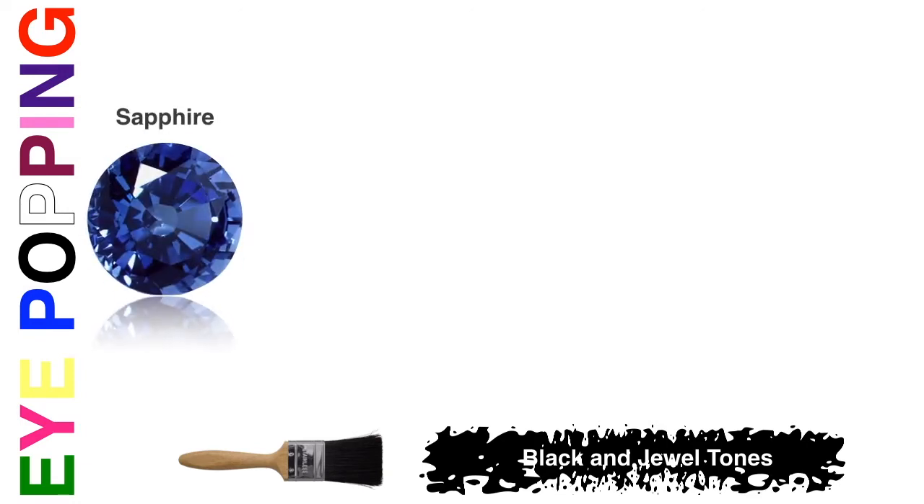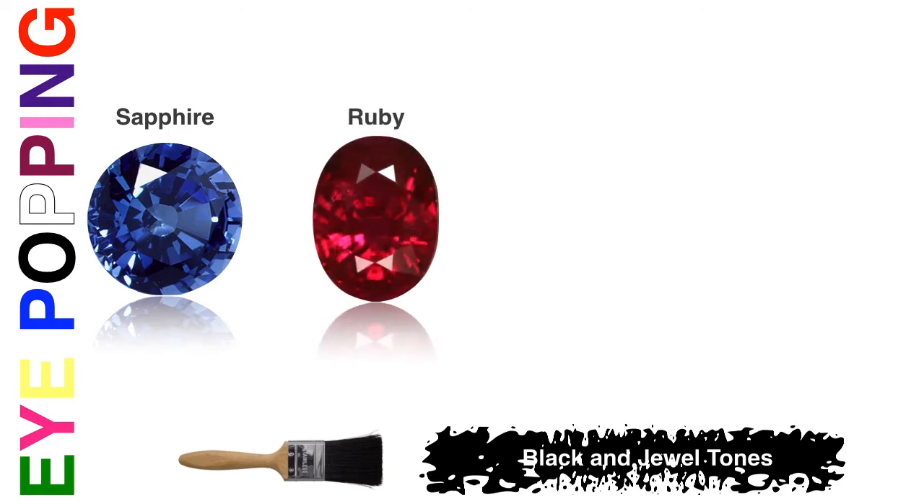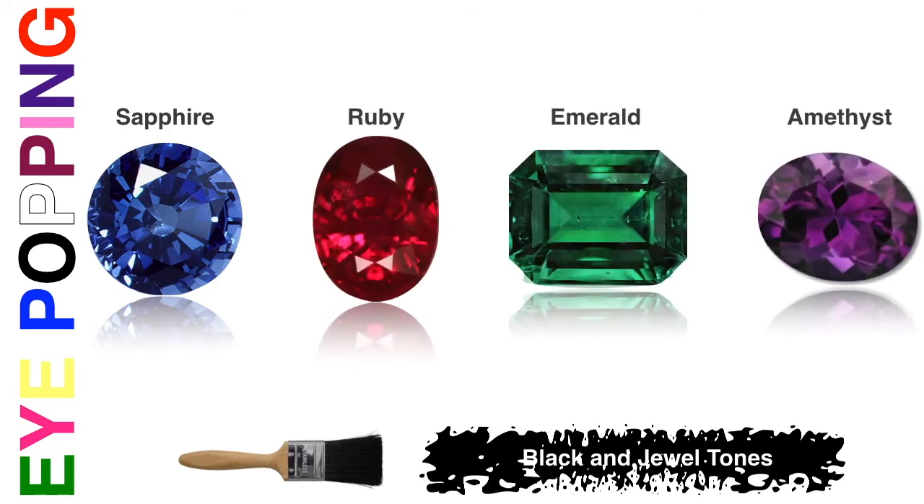The very first color combination is black. We usually have a lot of black in our wardrobe, and beyond the obvious black shoes, we want to create eye-popping combinations. For black, think jewel tones — think of actual jewels: sapphire, ruby, emerald, amethyst. Those deep blues, deep reds, deep greens, and deep purples are all jewel tones that go beautifully with black.